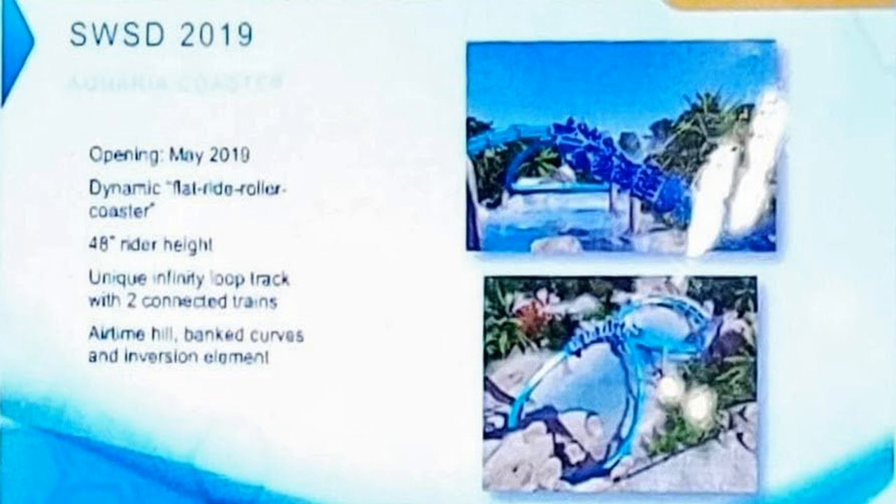SeaWorld San Antonio looks like it's getting a massive wooden coaster for 2020 — approximately 100 feet tall, 50 to 55 miles per hour, located in a new Turtle Realm area of the park. They're aiming for the longest wooden coaster in Texas. Based on these leaked renderings, this screams GCI to me — correct me in the comments if I'm wrong. It looks phenomenal with a really big out-and-back layout. Definitely something I'd check out in 2020.